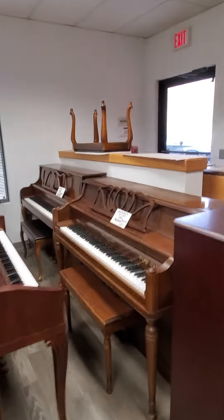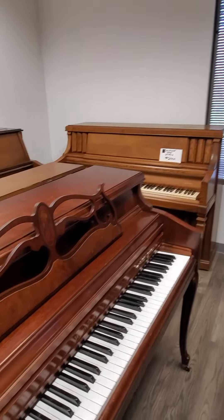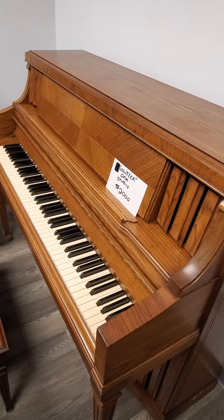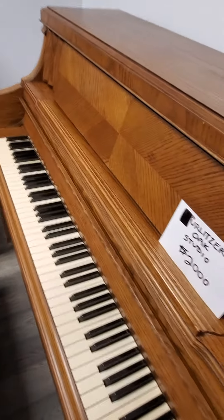I'm going to show you something very rare — the only known Erlitzer piano in existence. Very rare and very valuable. It's an Erlitzer, not to be confused with Wurlitzer.